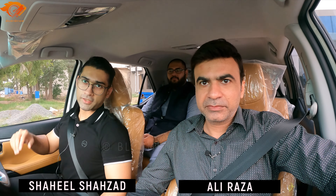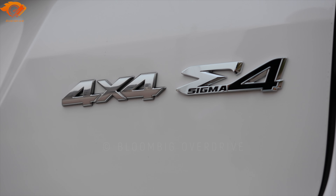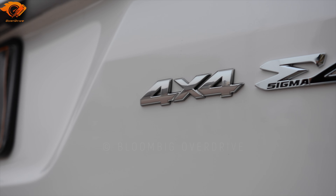Hello everyone, I am Ali and I am Shaheel. Today we are also with this car — the Toyota Fortuner. This is the Sigma 4 Diesel 2.8. So let's drive into the review now.